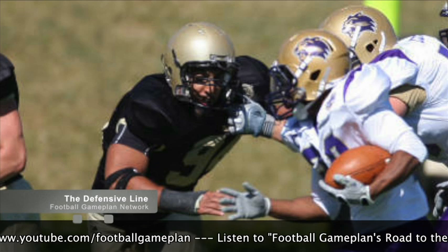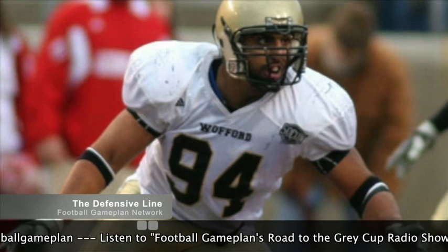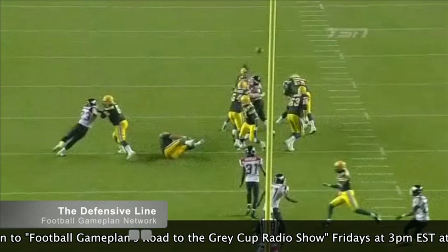The defense had problems getting to the quarterback last year. This is why you draft a guy like Amit Paul out of Wofford in the first round. I really think this guy has superstar potential. The way he rushed the passer at Wofford, despite being only 6 feet, 235 pounds, was legendary. He has that burst off the edge and will be a nuisance in the backfield. Team him up next to Charleston Hughes and the front four will look a lot better than it did in 2011.